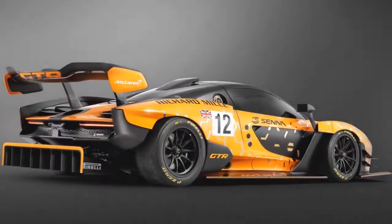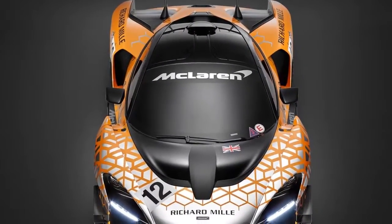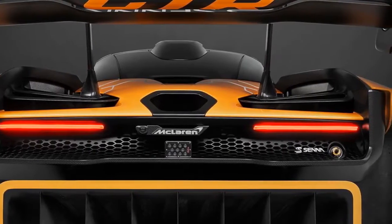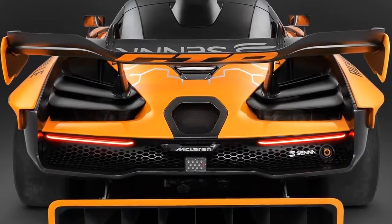The form-follows-function McLaren design philosophy that is at its strongest in the McLaren Senna provides, quite literally, the ideal platform for the McLaren Senna GTR. The car will have a wider track and new fenders front and rear, the changes to the carbon-fiber body simplified by the fact that the fenders and other aerodynamic components have been designed as clipped onto the cockpit structure, allowing relatively easy modification.